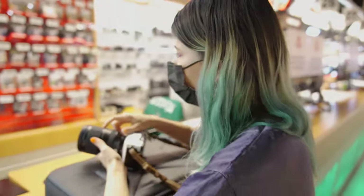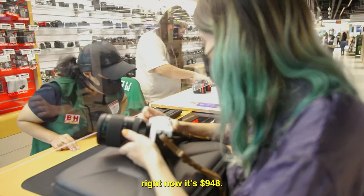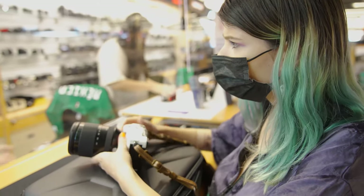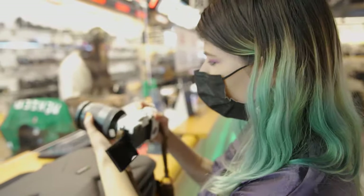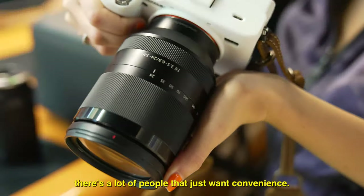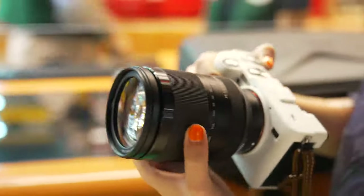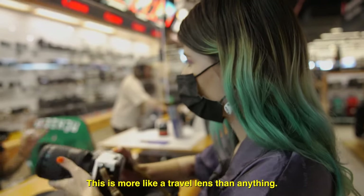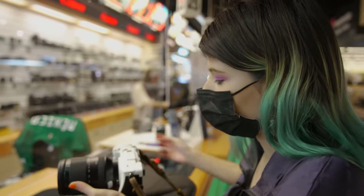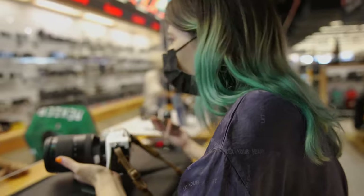Excuse me — how much does this lens cost? It's actually on promotion right now. It's normally $1,108, I think it's $948 right now. Is it because of Labor Day? How popular is this lens, how has it been selling? Actually it's quite popular because a lot of people just want convenience — getting all the different lenses gets really expensive. This is more of a travel lens than anything. Exactly — I'm going to be doing a lot of travel content, so I've been needing something like this. Thank you so much. I'm still learning but I really appreciate that.